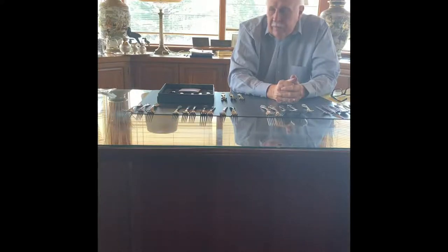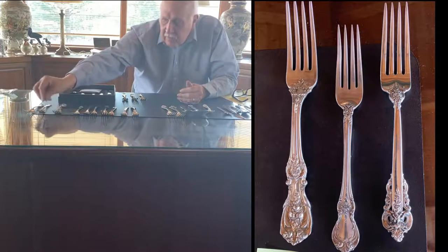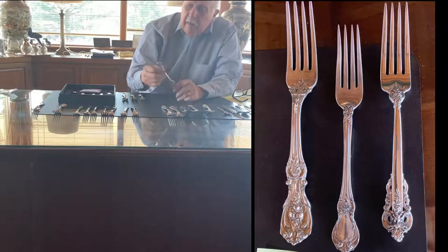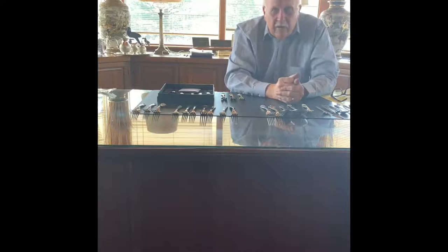The biggest selling patterns we have by number of pieces are Francis the First, Grand Baroque, and right now Old Master. Those patterns are very hard to keep in stock. We're having trouble keeping everything in stock these days, and it's a really nice problem to have. Thank you very much.